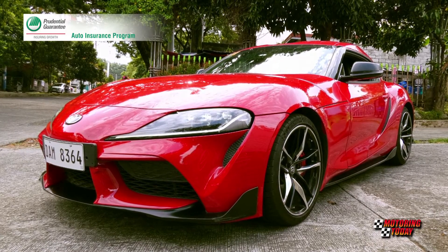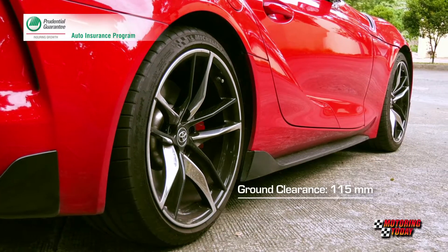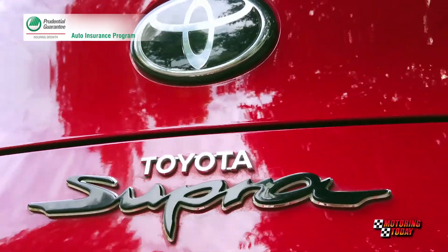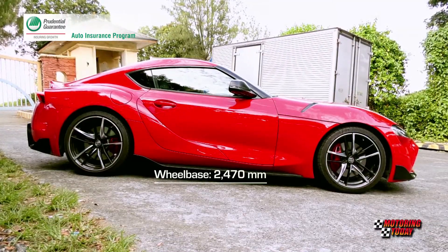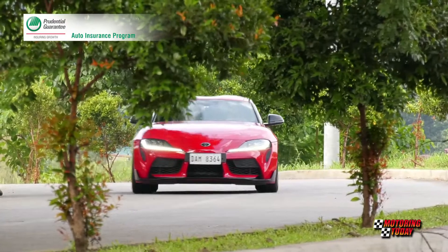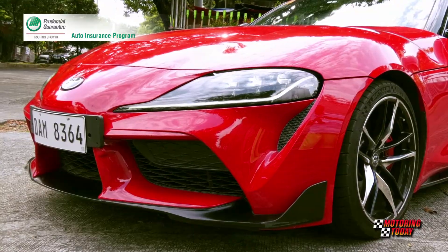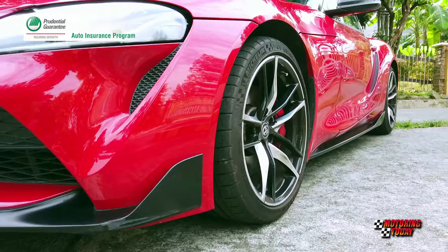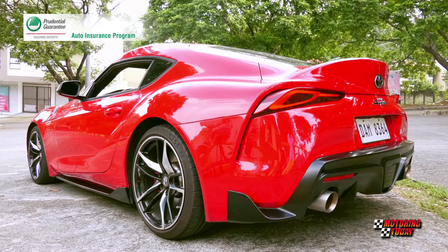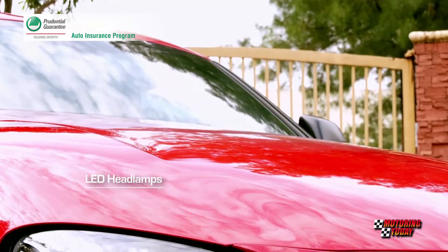Will Toyota make the resurrected Supra available in the country? And the question most asked: will it be even more exciting in the metal? Yes, was the resounding answer after the sneak peek at the Clark International Speedway during the Vios Racing Festival. And even more yeses when it was formally launched at the Manila Polo Club. Many car enthusiasts loved that the new Supra retained much of what made the old Supra an iconic sports car.